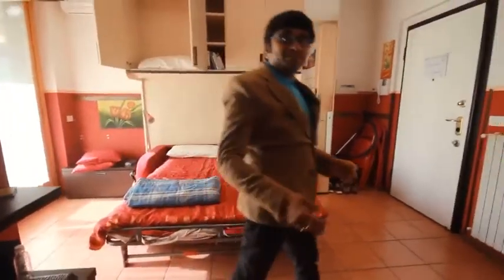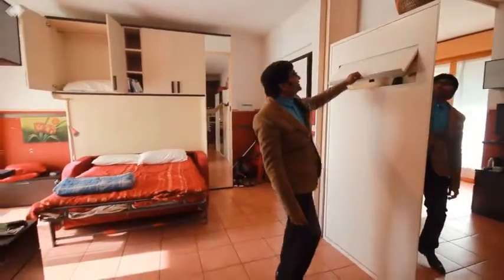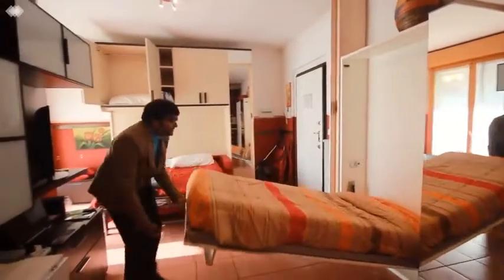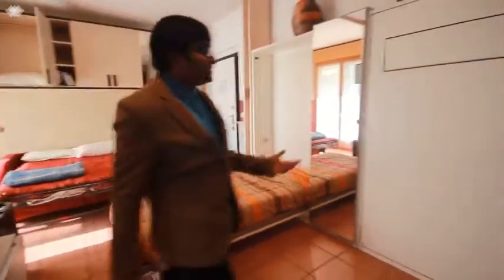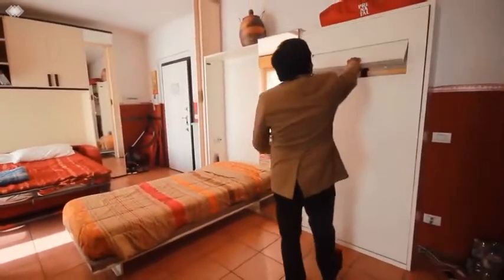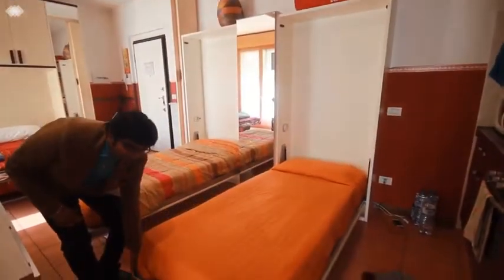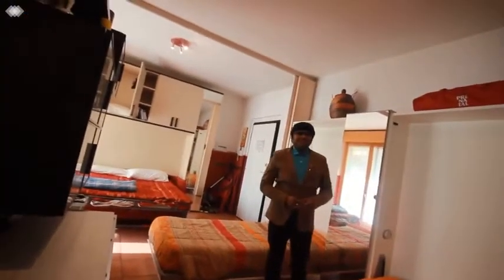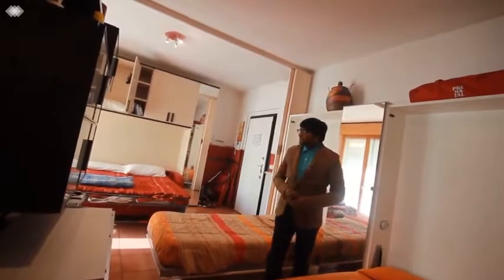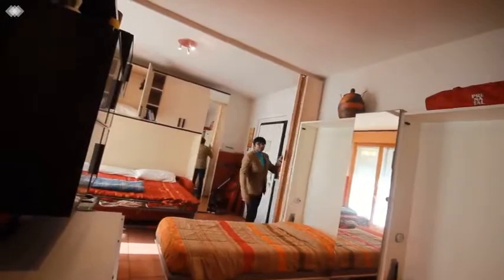Now what if guests are coming to your home — where should they sleep? Of course, we have space for that. The mattress is ready. One more guest? Of course, he's here too. Now you might say the guest has to sleep in the same room as you — of course we have a divider for that. So now this entire room is made into two rooms. Just close it.